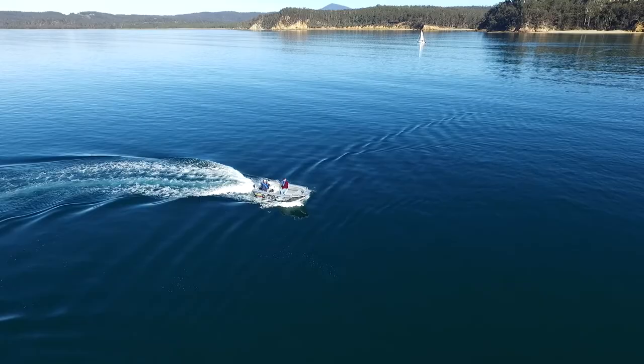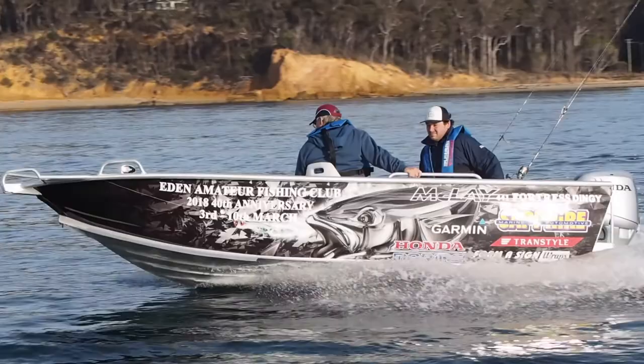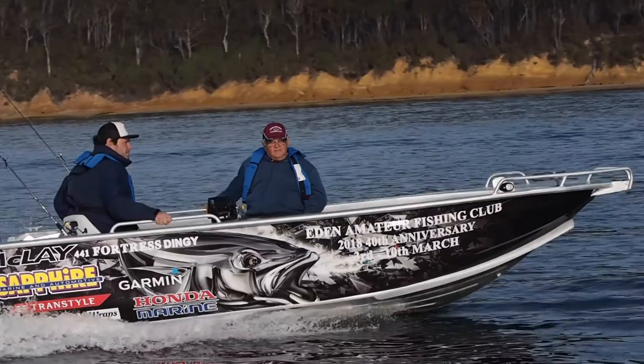G'day, I'm John Ford for Fish Life TV, and today we're in Eden with Sapphire Marine and Automotive and their little Maclay 441 Fortress — what a tough little boat it is. Maclays are built in the South Island of New Zealand at Otago, and its plate construction ensures plenty of years of service in a tough saltwater environment.